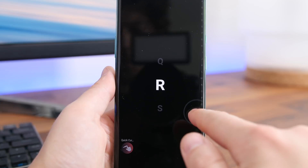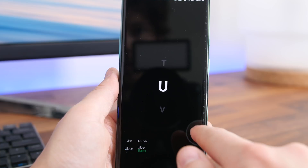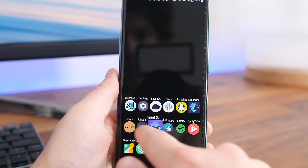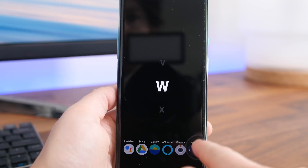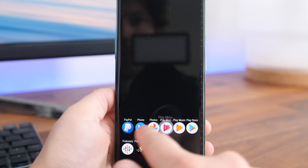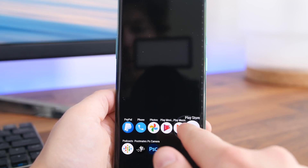When you swipe in from the side of the screen, you'll see all the apps you added, and you can keep swiping to the right to view an alphabetical list you can scroll through to search all your apps. It also works with left and right-handed users — if you're a lefty, you'll swipe in from the left side of the screen since that's the most comfortable and intuitive way to use the app.